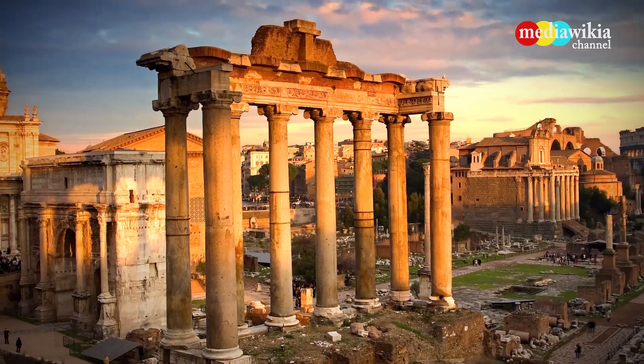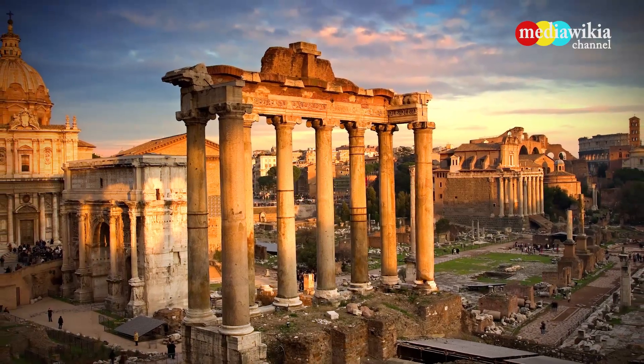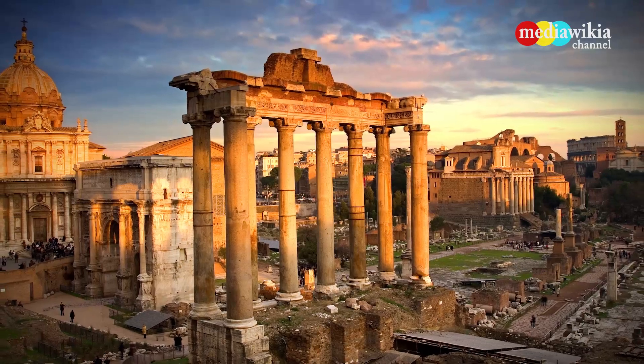The center of the ancient city of Rome, the forum was used for public meetings, religious spectacles, legal courts, commerce, and more.